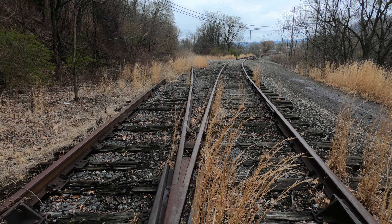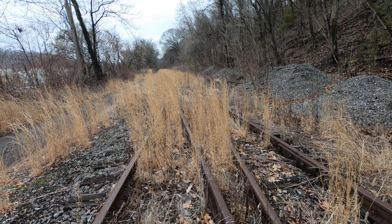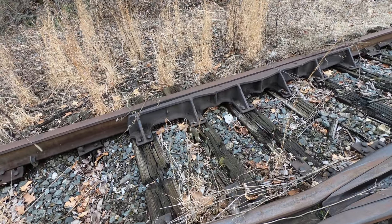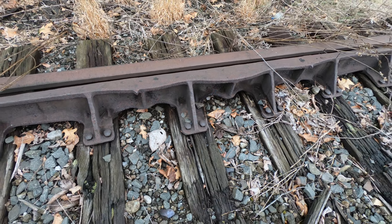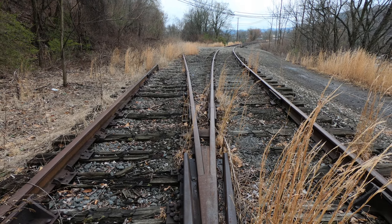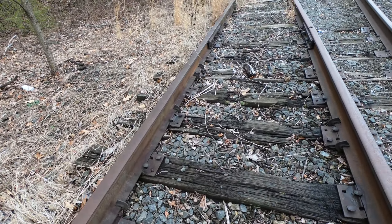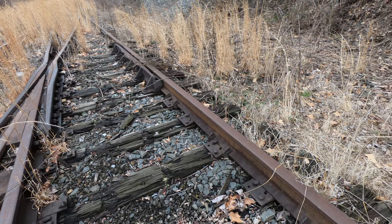This has definitely seen better days, man. Can't see any more writing, there's too many joint bars here. That's a nice monster right there. I can't — I wish I could read the writing on it, but it's not legible. Look at the size of that.